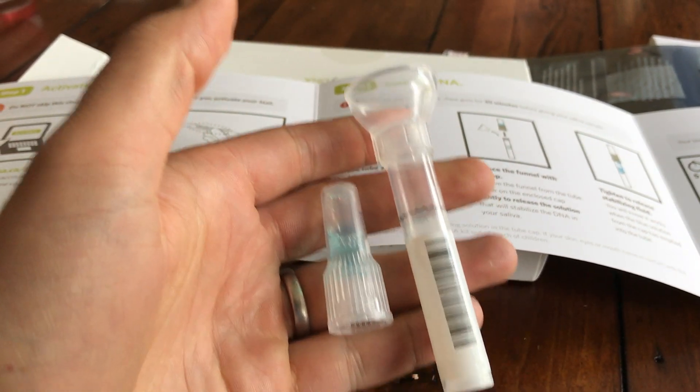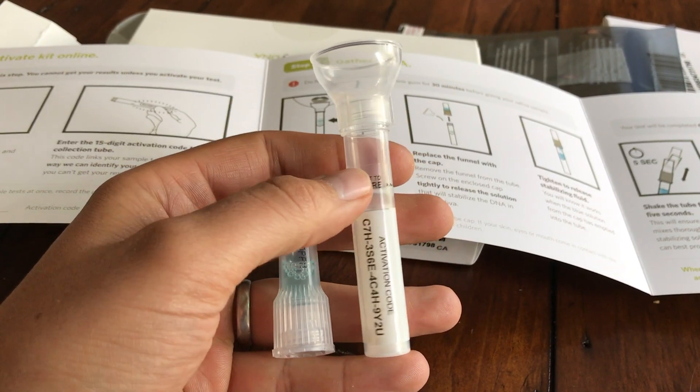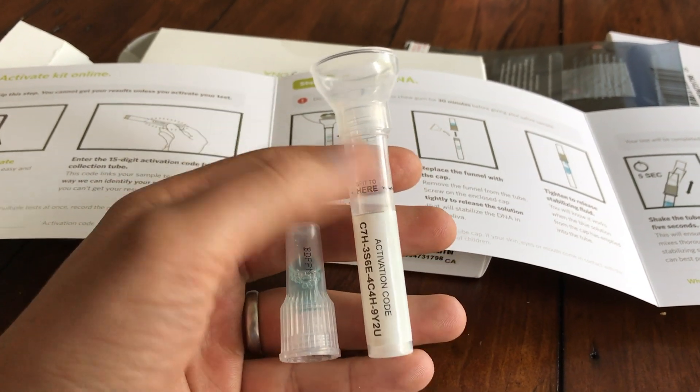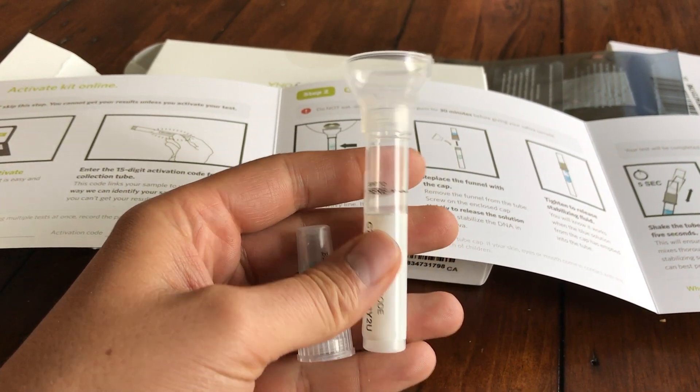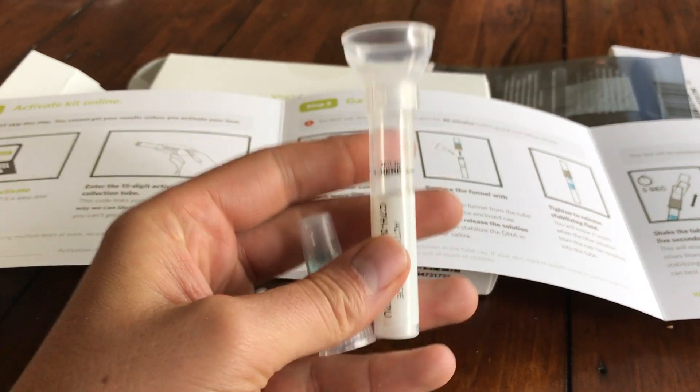In six to eight weeks I'll know what I am, which is kind of cool. Since I just ate a grilled cheese sandwich, they might think I'm part grilled cheese — but I'm sure they'll figure out what's me and what's food once they scrape all the gunk out of my spit.